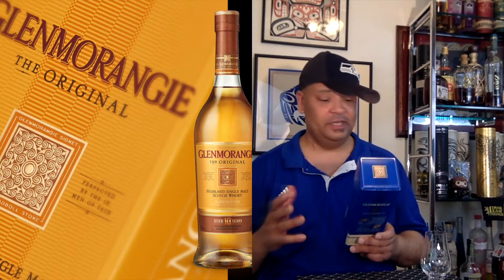Behind Glendronach, Glenmorangie is probably my favorite distillery. I wasn't really crazy about the 18, but I absolutely loved everything else — the Nectar D'Or, the LaSanta, both Quinta Ruban. I mean, yeah, absolutely. Even the original is really good, so I'm really looking forward to this one.